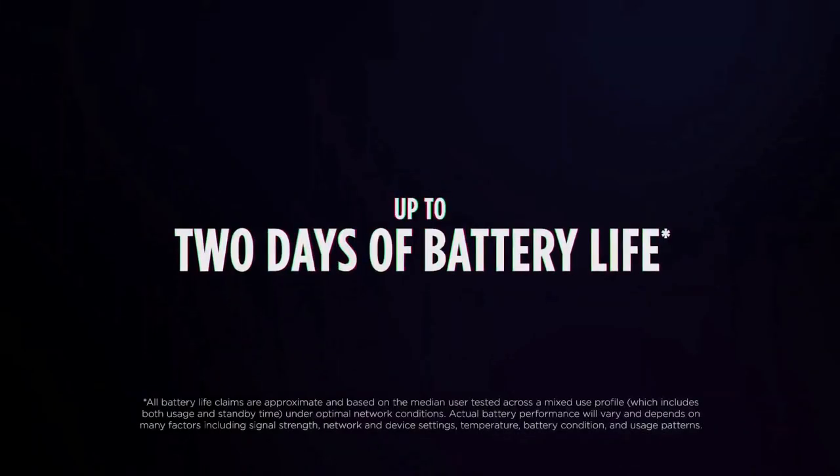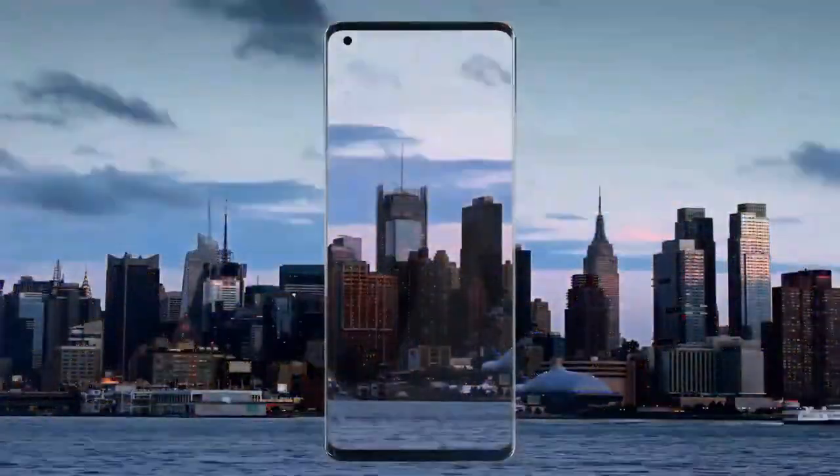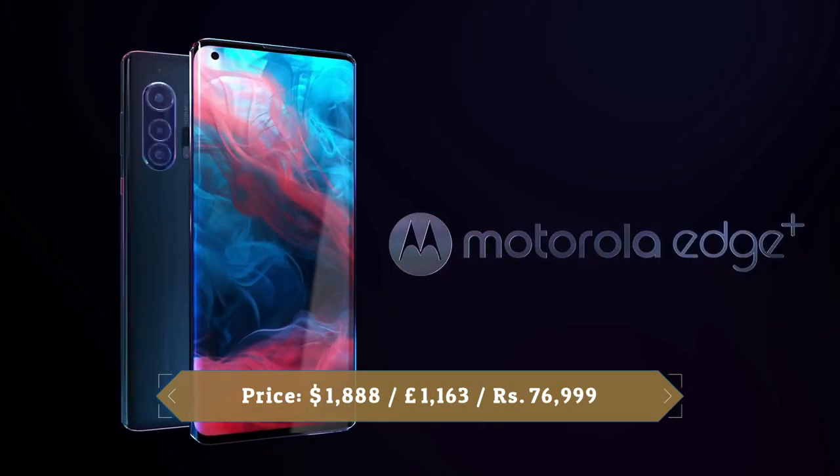It packs a 5000mAh battery and Motorola claims it will last for up to 2 days. Sadly, the Edge Plus maxes out at 18W charging, which has been the case with previous Motorola phones. It also supports 15W fast wireless charging and 5W reverse wireless charging.